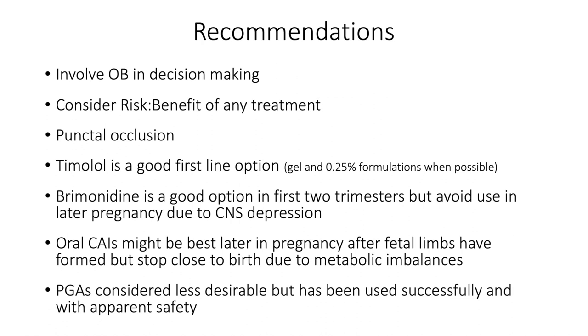Recommendations involve the OB in decision-making — it's very easy to involve the obstetrician to make sure we're not missing subtleties. Consider the risk-benefit of any treatment. Punctal occlusion, including punctal plugs, is recommended to decrease systemic absorption. Timolol is a good first-line option, particularly lower-absorption forms like the gel formulation and the 0.25% formulation. Brimonidine is a good option in the first two trimesters, but avoid later in pregnancy due to CNS depression. Oral CAIs might be best later in pregnancy after fetal limbs have formed, but stop close to birth due to metabolic imbalances. PGAs are considered less desirable but have been used with apparent safety.